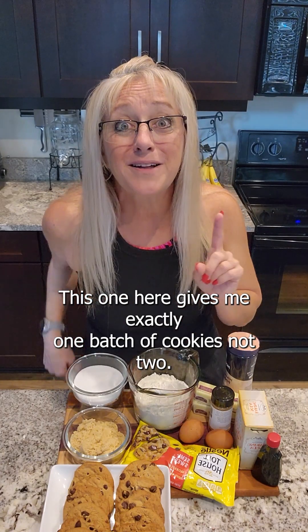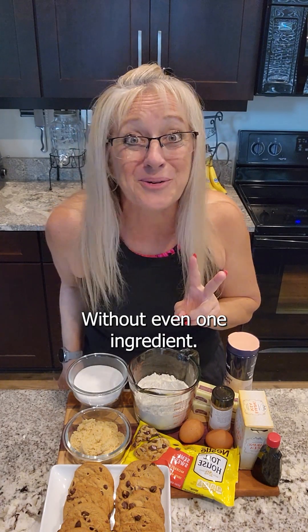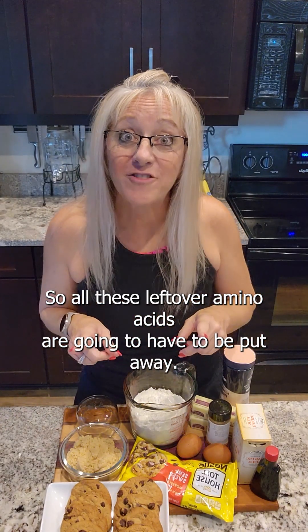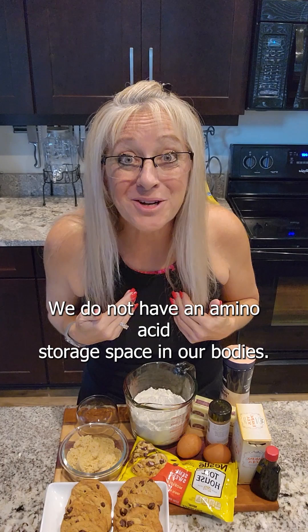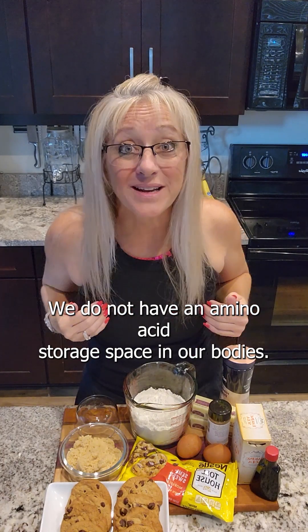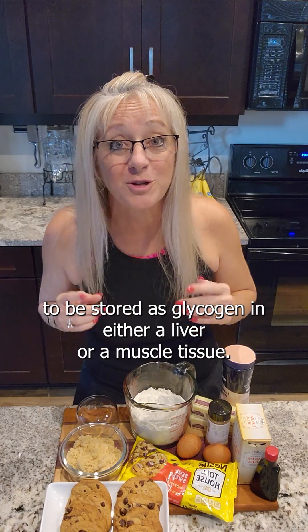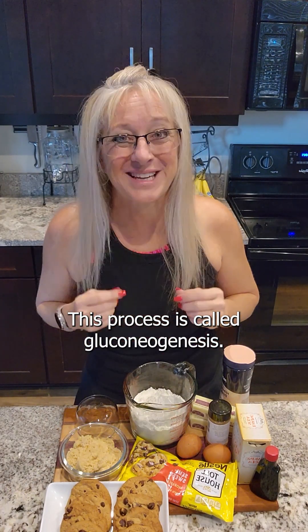This one here gives me exactly one batch of cookies, not two. Even missing one ingredient, we cannot complete this recipe, so all these leftover amino acids are going to have to be put away. We do not have an amino acid storage space in our bodies, so we must convert the leftover aminos into glucose to be stored as glycogen in either our liver or our muscle tissue. This process is called gluconeogenesis.